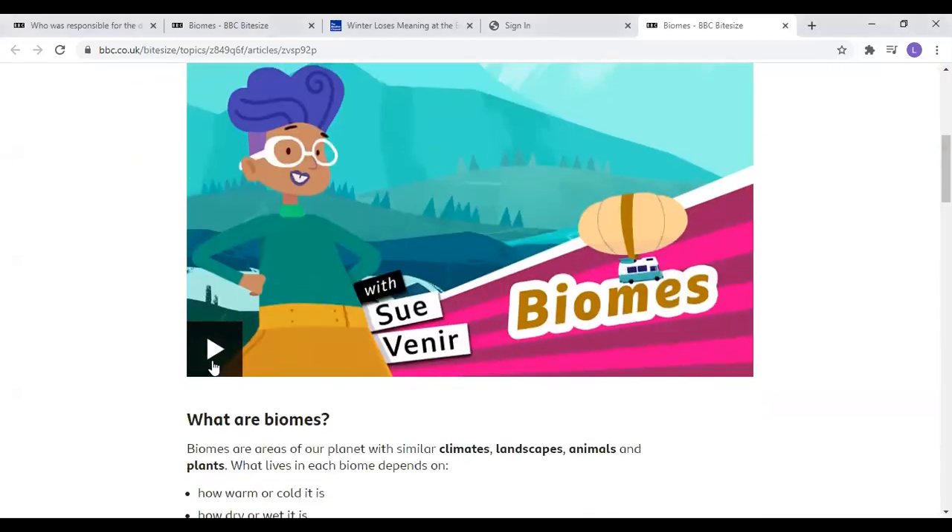Have a little think as I'm pressing share — what's in our biome where we live? How is that different to other biomes? Here we go.